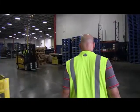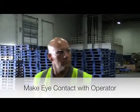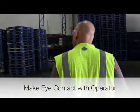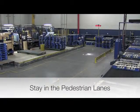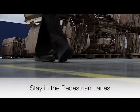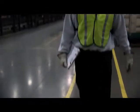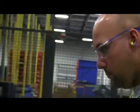Forklift operators might be focused on their loads instead of their surroundings, so be sure to make eye contact with an operator if crossing an intersection or a roaming area. Stay in the pedestrian lanes when walking around the plant operation floor. These lanes are there to save you from interaction with any powered industrial trucks, and they must be followed.